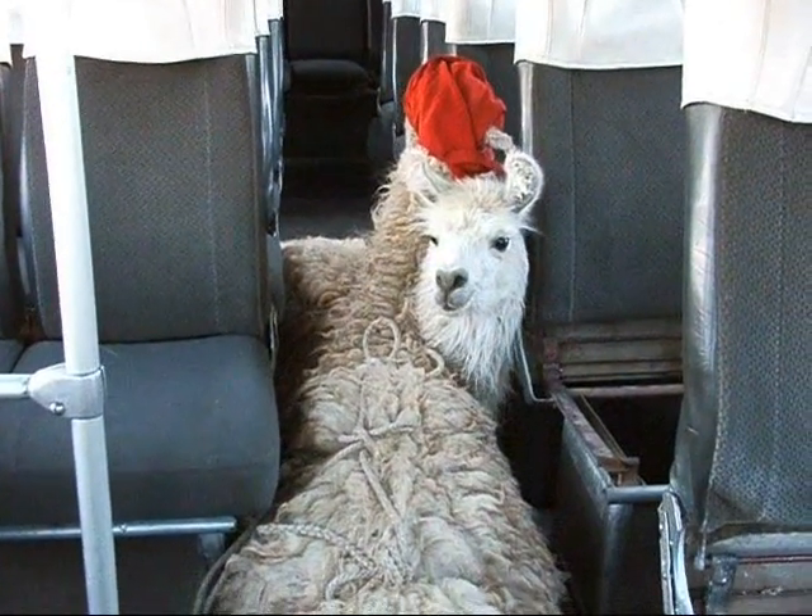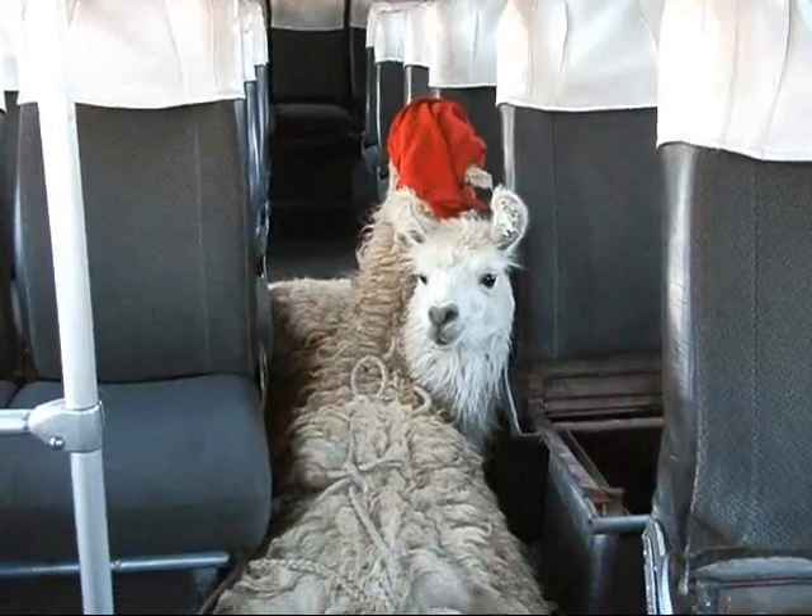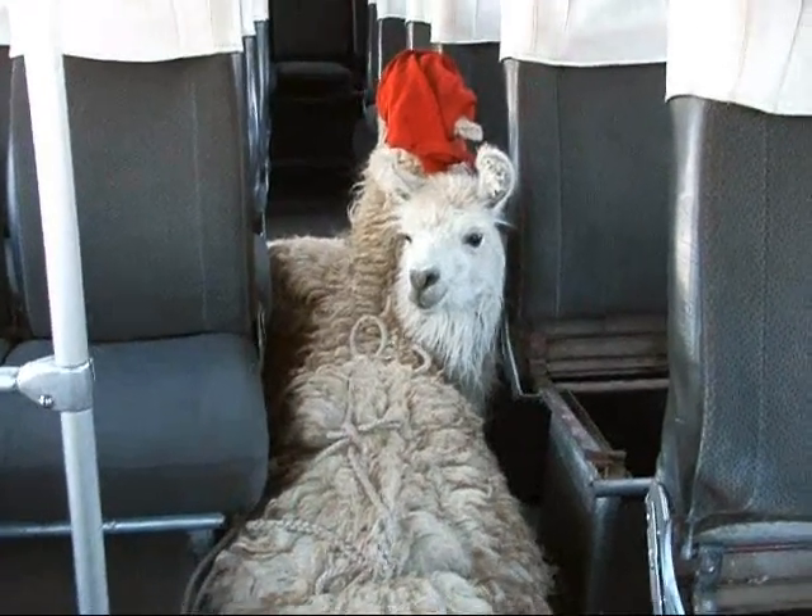This is one of those events that only happens in Bolivia. I'm riding in an empty bus with two llamas. Apparently this will be their last ride.